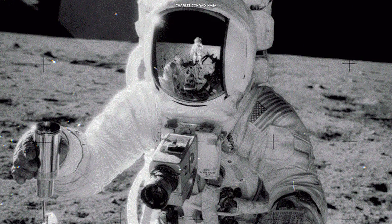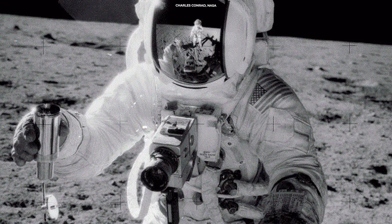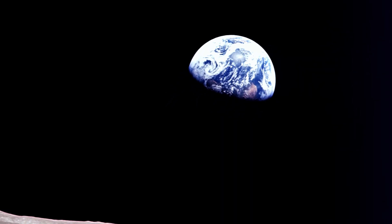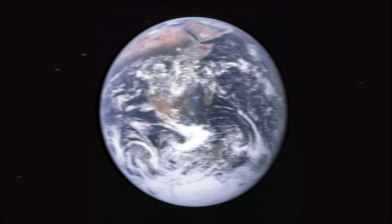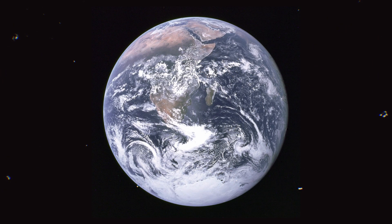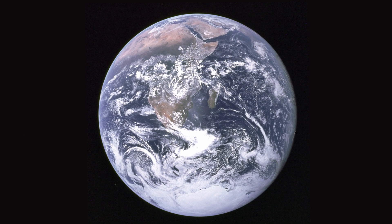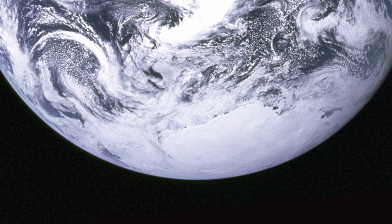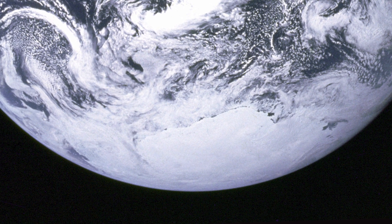The previous Apollo missions had taken photographs of the Earth in part shadow. Earthrise shows a partial Earth rising up from the moon's surface. In Blue Marble, the Earth appears in the center of the frame, floating in space. It's possible to clearly see the African continent as well as Antarctica's south polar ice cap.